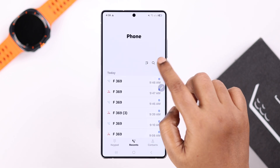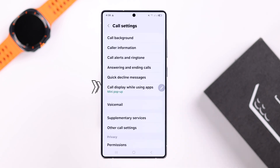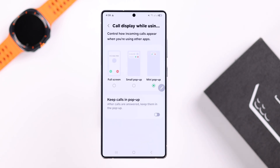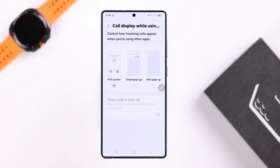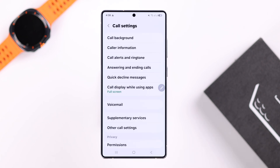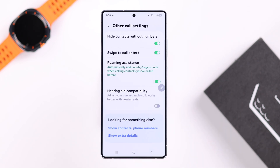Open your Phone app, tap the three-dot menu, go to Settings, then 'Call display while using apps.' Make sure the Full Screen option is enabled, and keep the 'Keep calls in pop-up' option disabled, since you're having this issue.